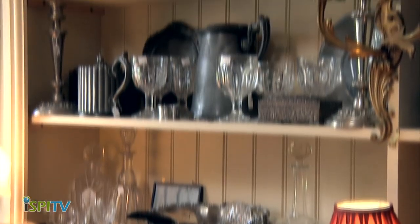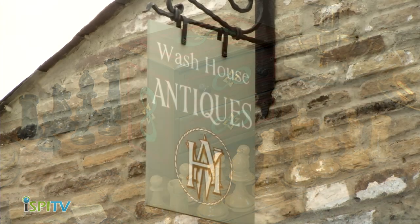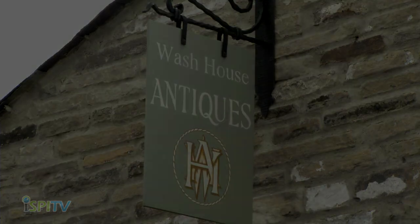Come and browse Wash House Antiques and Collectibles today. Open Monday, Wednesday, Friday and Saturday, 10am to 5pm.